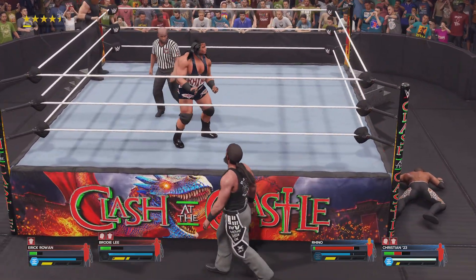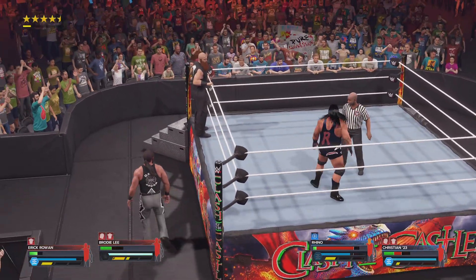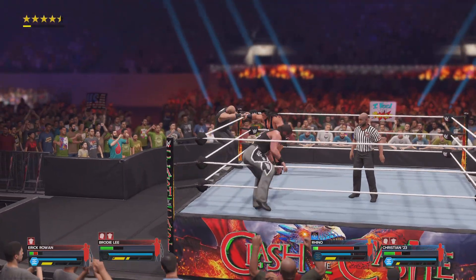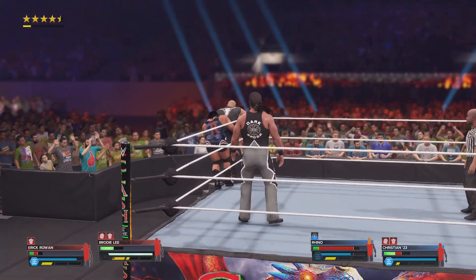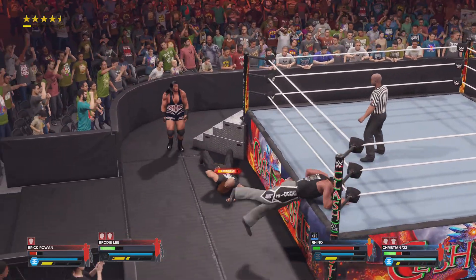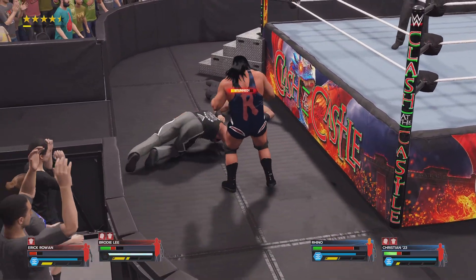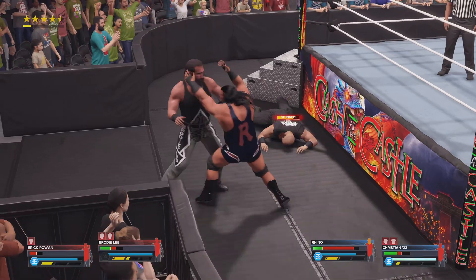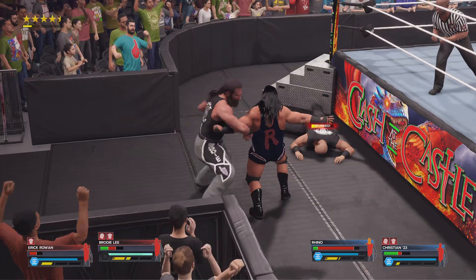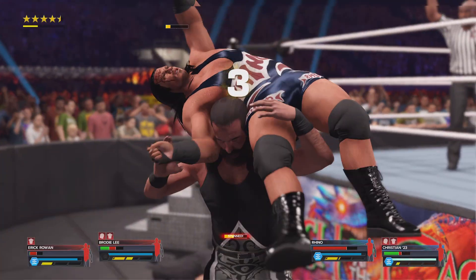He has been here before and he knows what he needs to do. That looked awful — clothesline. Counters — denied via a wicked punch.